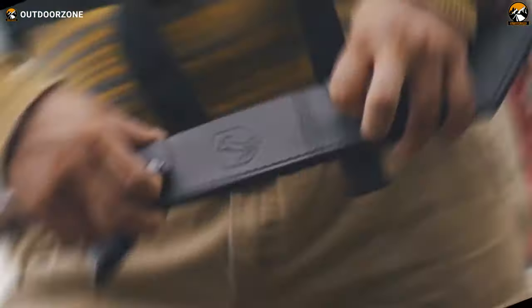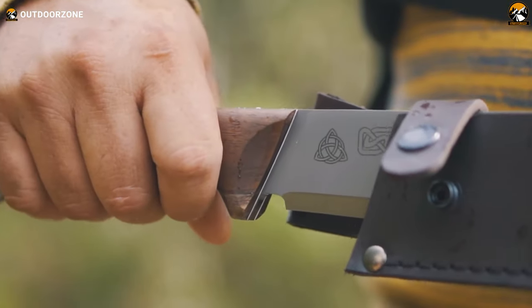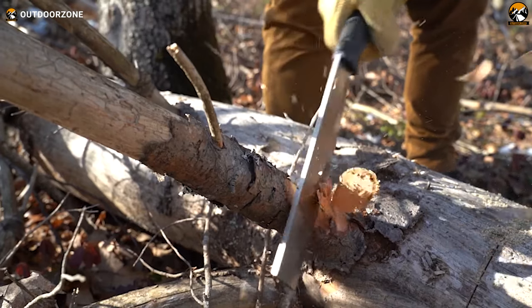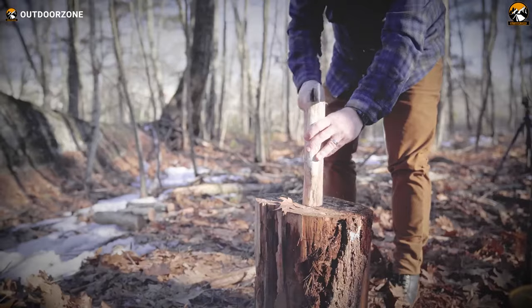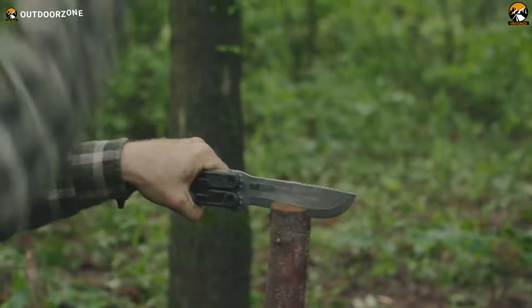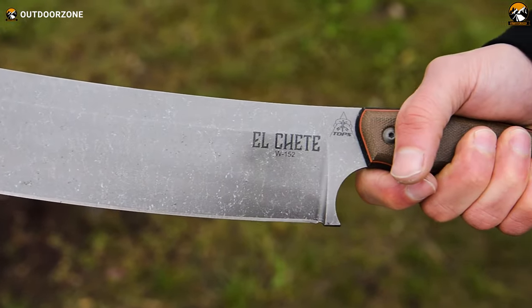Among the wide variety of survival weapons, one particular weapon stands out for its sheer power and effectiveness: the mighty machete. With its long and sharp blade, the machete is a formidable tool that has been relied upon for centuries in various cultures around the world. In this video, we'll discuss the seven mightiest machetes for survival and self-defense.